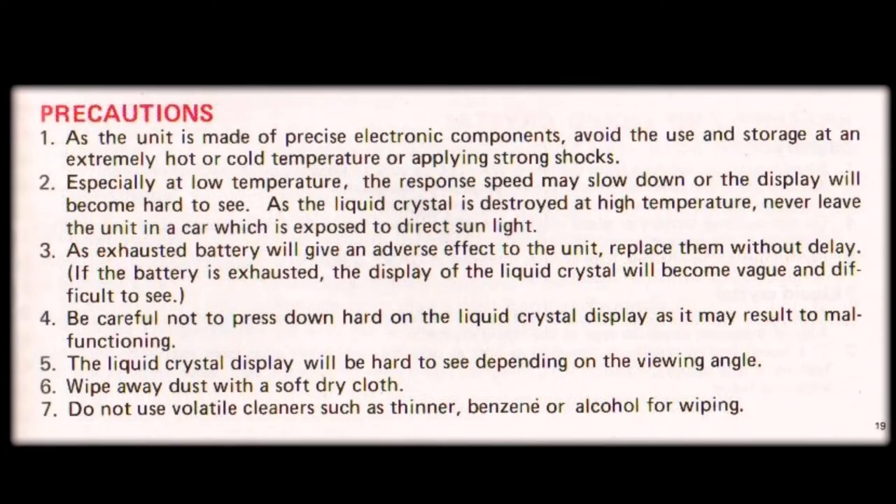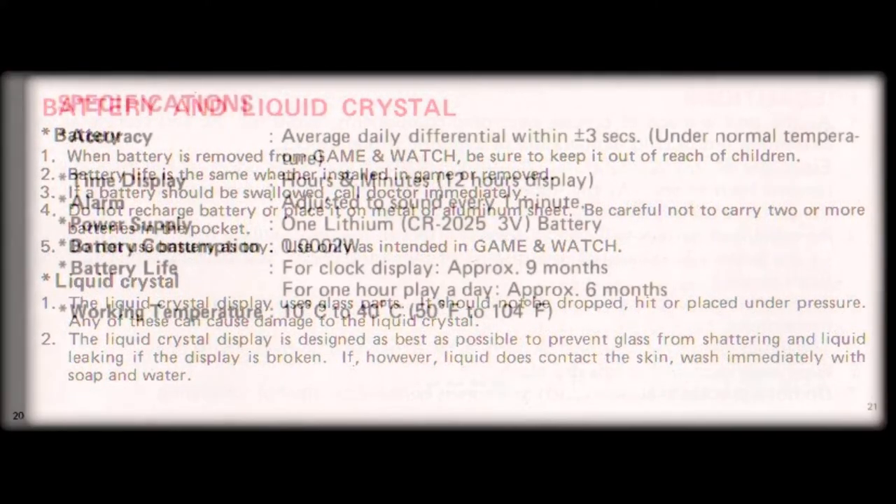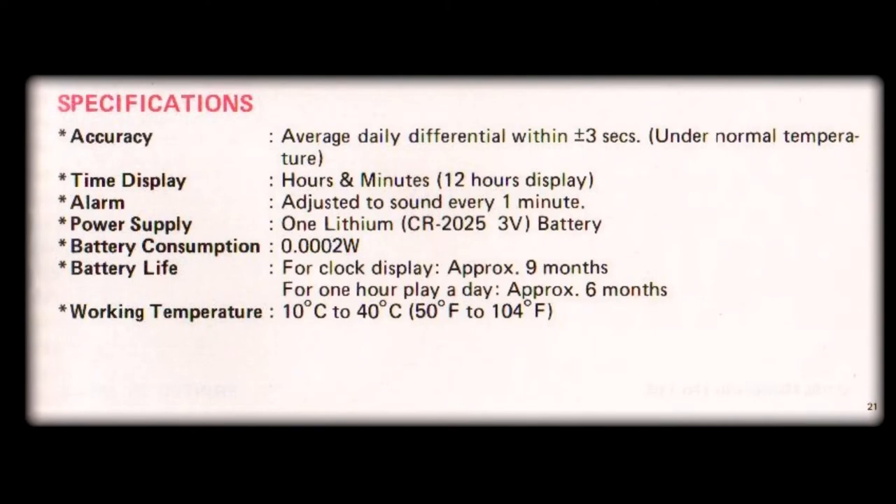This is followed by the various precautions and then the battery care and maintenance, and finally we get to see that the handheld specifications are detailed. The back page of the instruction booklet is blank, which could be used to record all your highest scores — a permanent record that does not need the internal memory that's lost when batteries are replaced.